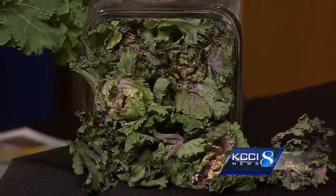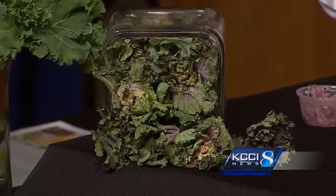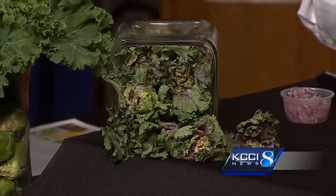Where would people find kalettes in the grocery store? Kalettes are going to be in our produce department at Hy-Vee, in bags right next to the Brussels sprouts and fresh kale. We're really excited because we're one of the first grocery store chains in the Midwest to carry this product. It's our dietitian pick of the month, and it's National Nutrition Month, so it's a great way to feature a fun new vegetable.